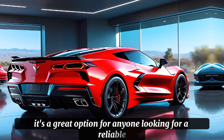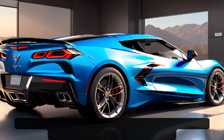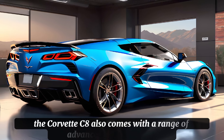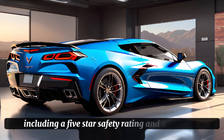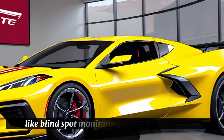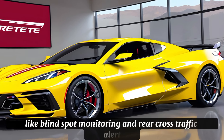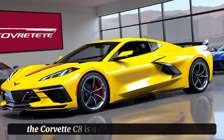What really sets the Corvette C8 apart is its range and fuel efficiency. With an estimated EPA rating of up to 27 mpg combined, you can drive for hours without needing to stop for gas. And with advanced features like adaptive cruise control and lane departure warning, you can drive with peace of mind.